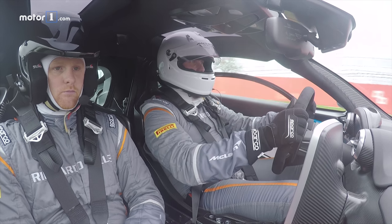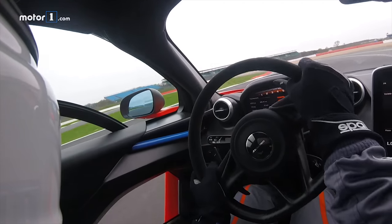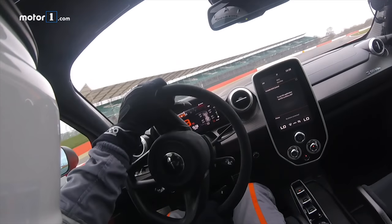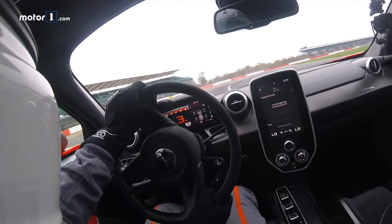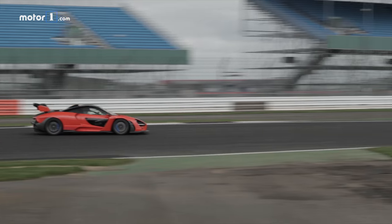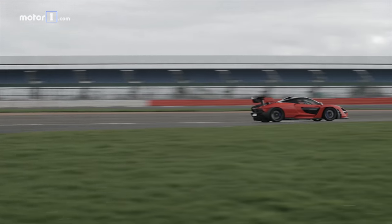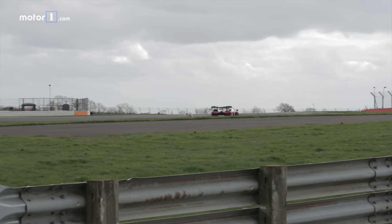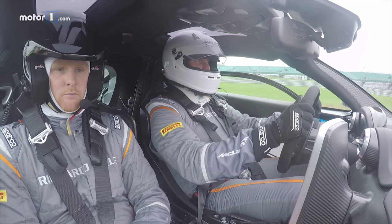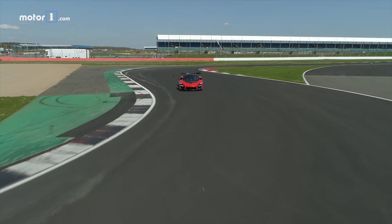And it sounds phenomenal. The other thing that I absolutely adore about the Senna — and this is true of a lot of McLaren products, but it's very amped up here — is the fact that I can just feel everything that's happening under the tires. The feedback is ultra high, and even for a guy like me, it helps me quicken up a few of these corners.